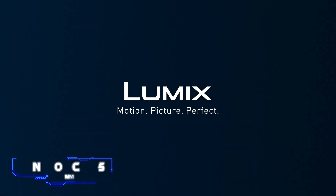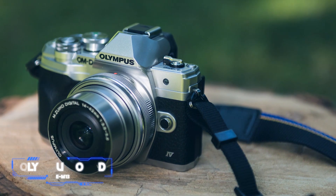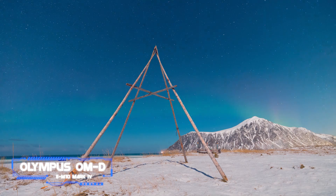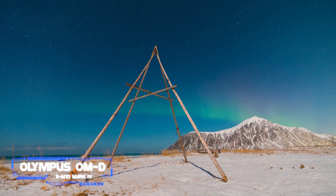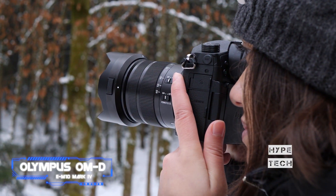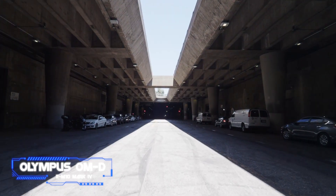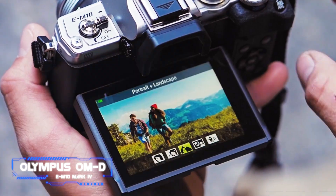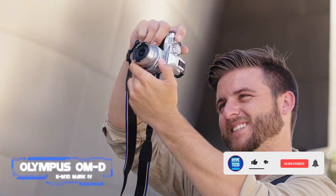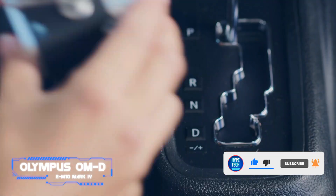Coming in at number eight, the Olympus OM-D E-M10 Mark IV deserves a spot on your shortlist if you're seeking a straightforward, small mirrorless camera that regularly produces beautiful photographs. Its ergonomic grip, welcoming button layout, and convenient flip-down touchscreen — all designed particularly for smartphone switchers — provide good adaptability without cluttering the traditionally fashioned shell. Although it lacks some of the more sophisticated capabilities of its more expensive competitors, such as a microphone jack and USB-C connections, it excels as a stills camera.